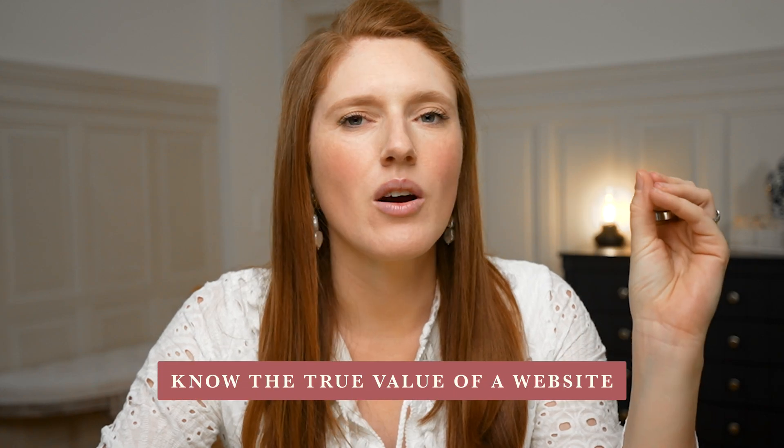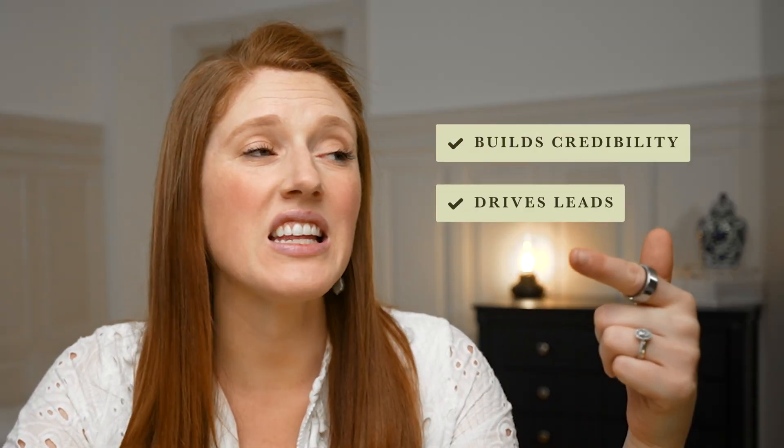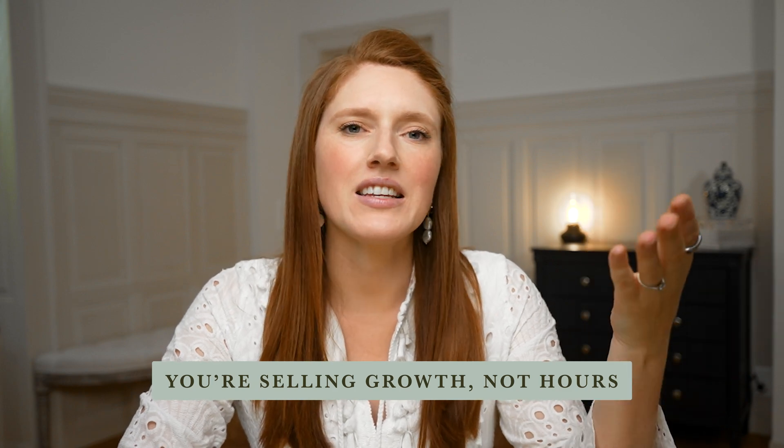They end up with the worst clients — needy, demanding, scope creep nightmares. Here's what I wish someone had told me: get familiar with the real value of what you're producing. A website is not just pretty design — it is a business tool. It builds credibility, it drives leads, and it sells products. It is one of the most valuable assets a business can have. If a business makes an extra $50,000 a year because their new website brings in better clients, was a new website for a few grand actually expensive? No — it was an investment. You are selling an asset that helps that business grow.